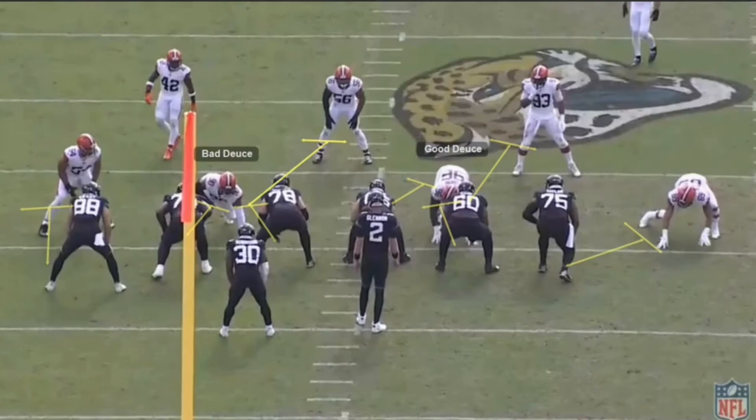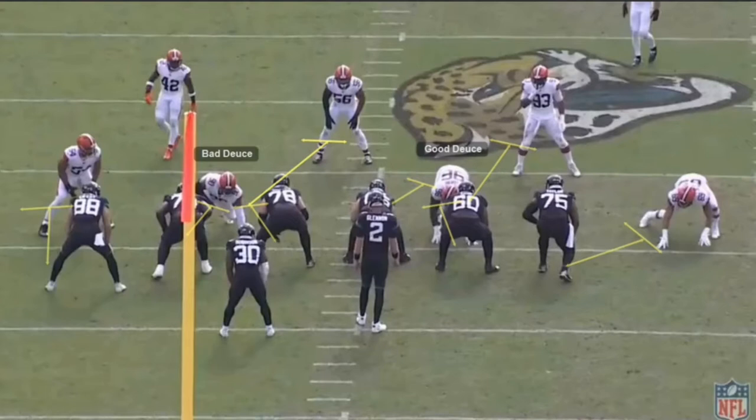The first play I'm going to show you is a simple inside zone, and the reason I want to show this first is because I have to explain what a deuce block is. It's the most popular blocking concept in the NFL because, simply put, it's the most effective way to run the ball out of the gun and 11 personnel.